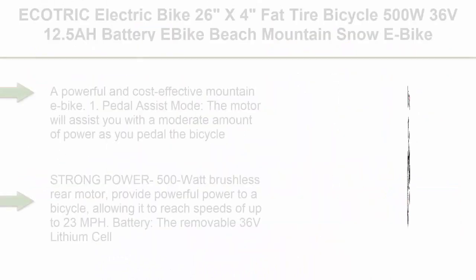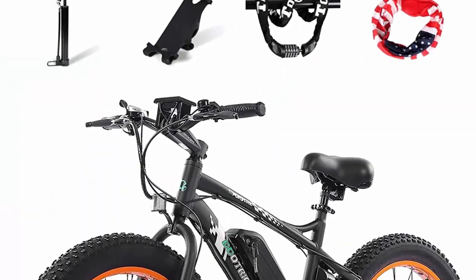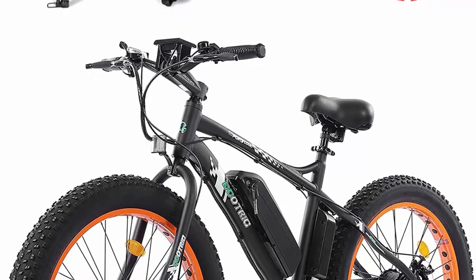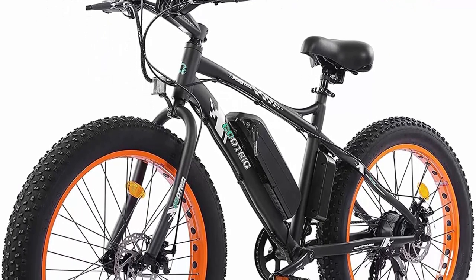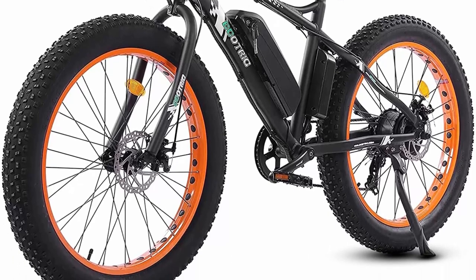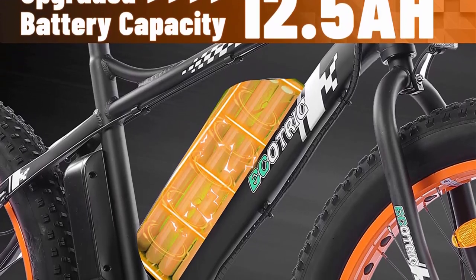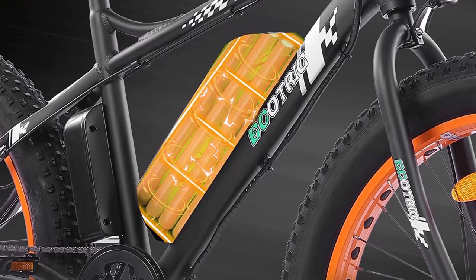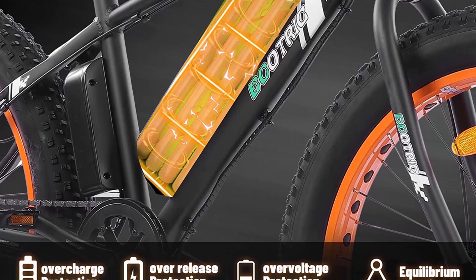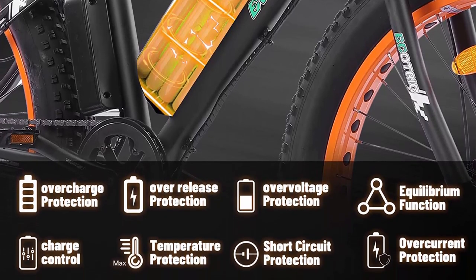Top 7. Econtric Electric Bike, 26x4-inch fat tire bicycle, 500W, 36V 12.5AH battery, beach, mountain, snow e-bike with throttle and pedal assist for adults, 90% pre-assembled. 4 working modes: (1) Pedal Assist Mode — motor assists with moderate power as you pedal; (2) Fully Electric Mode — twist throttle to power the motor; (3) Pedal Mode — pedal normally as any bicycle; (4) Booster Mode — e-bike travels at 6 km/h (3.73 mph), easy to push. 500W brushless rear motor provides powerful power, reaching speeds up to 23 mph.